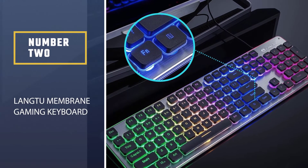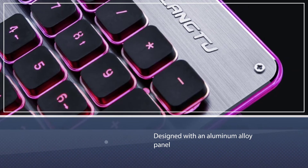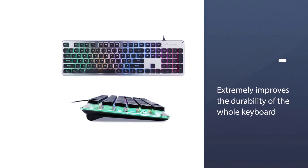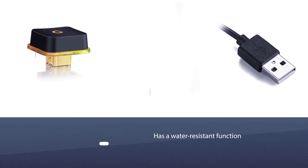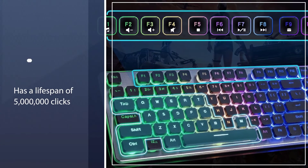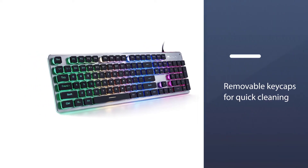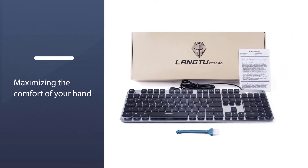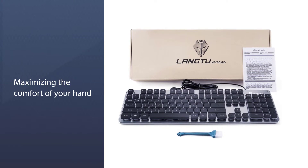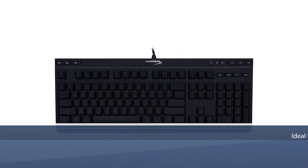Number two: Lang2 Membrane Gaming Keyboard. Designed with an aluminum alloy panel, the cool brushed metal not only enhances the texture but also improves the durability of the keyboard. It has a water-resistant function, a lifespan of 5 million clicks, and removable keycaps for quick cleaning. The scientific stair-step keycap design makes it easy to reach all keys, maximizing hand comfort for long gaming or work sessions.